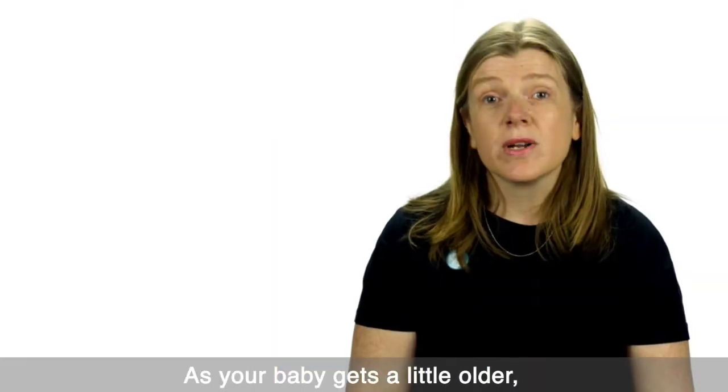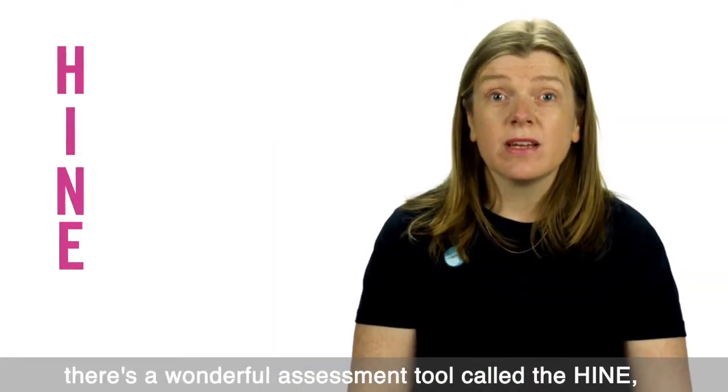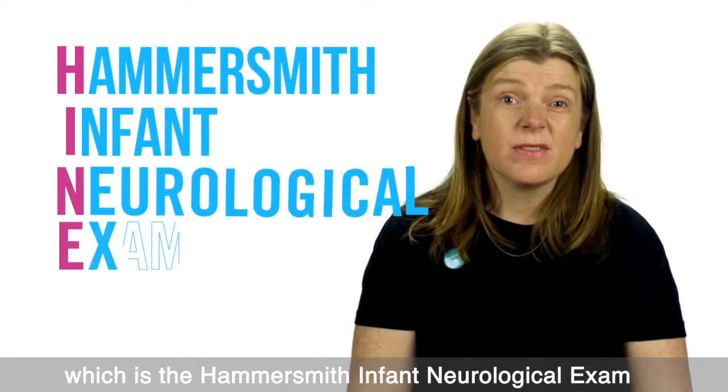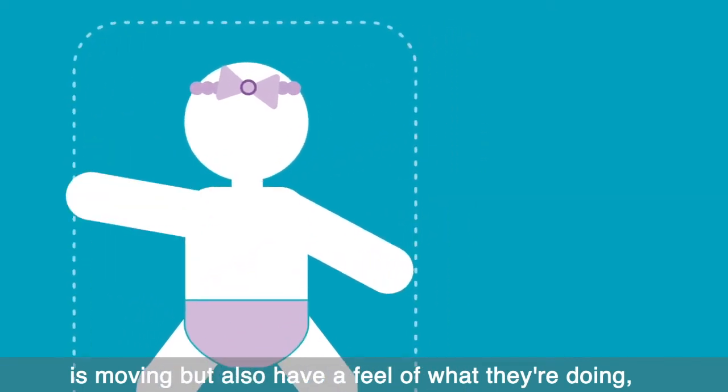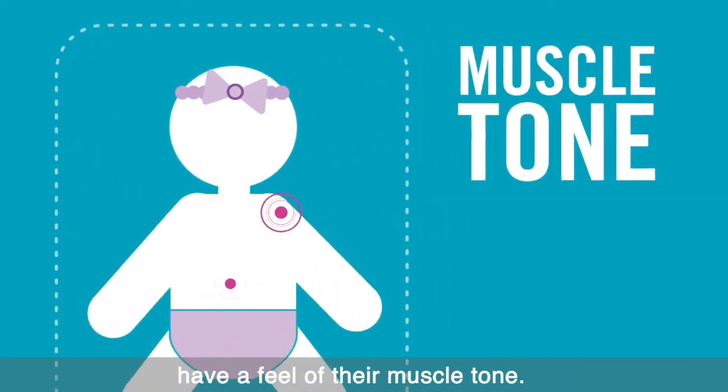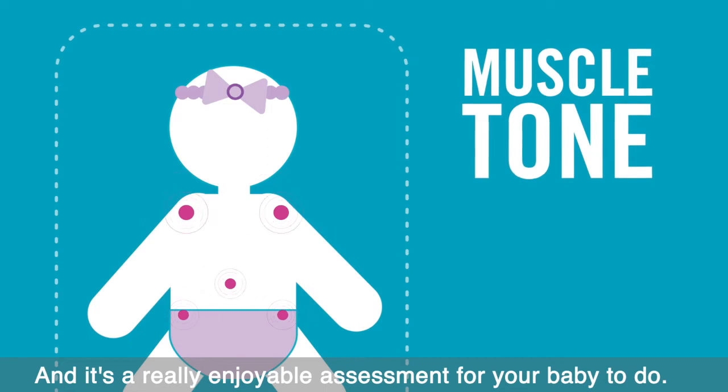As your baby gets a little older, there's a wonderful assessment tool called the HINE, which is the Hammersmith Infant Neurological Exam, where we look again at how your baby is moving but also have a feel of what they're doing, have a feel of their muscle tone, and it's a really enjoyable assessment for your baby to do.